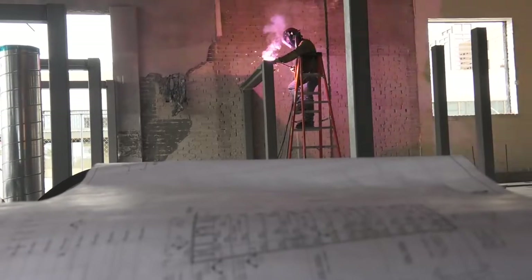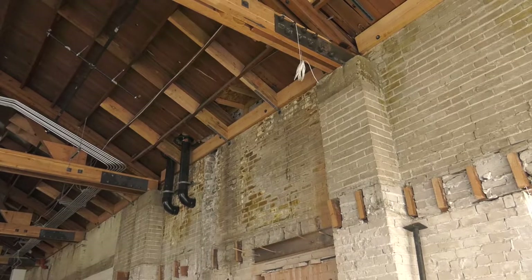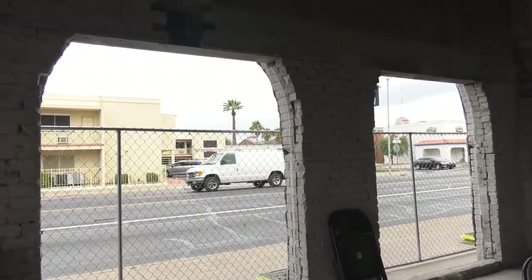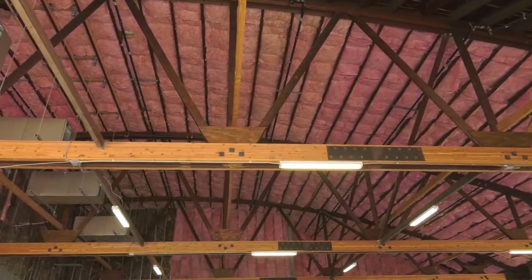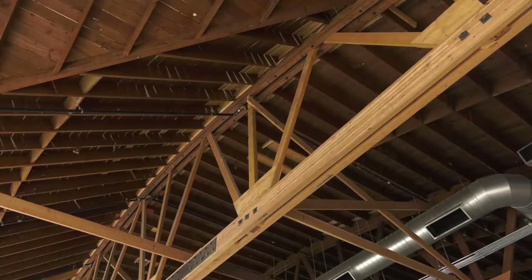It wasn't until we came into the interior of the building that we noticed — wow — you can see the original brick still here. You can see the steel casement windows, and look at those trusses. The trusses of this building are just beautiful. There's no other word to describe it.